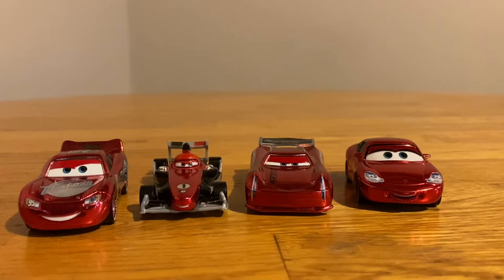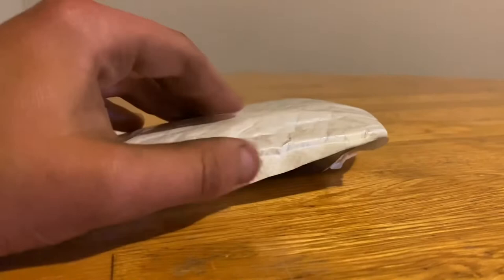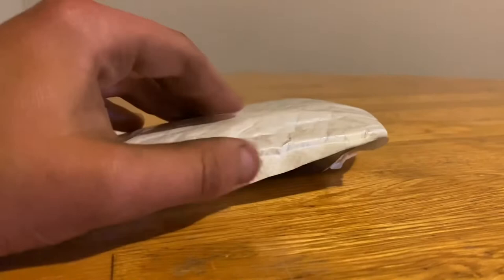How's it going everybody, welcome back to the channel. Today is currently July 28th, which means we have a new Cars diecast to open up. I don't think I can get this open with my hands, so we're going to have to use some scissors.